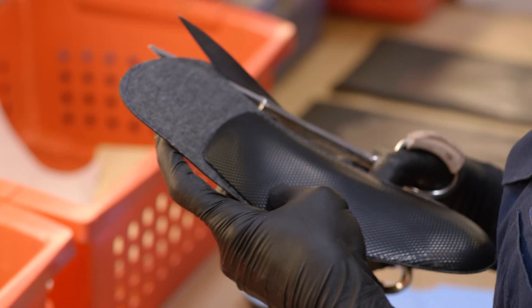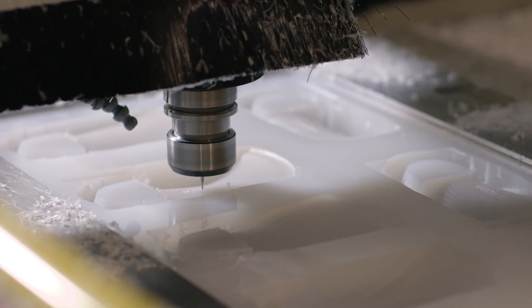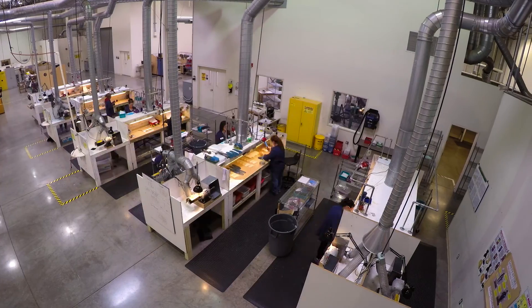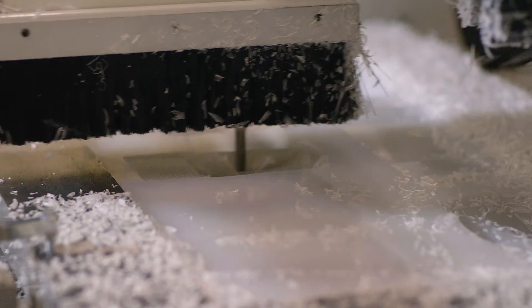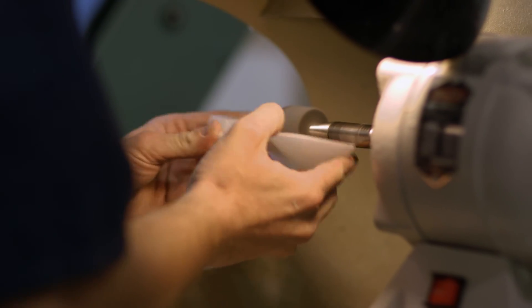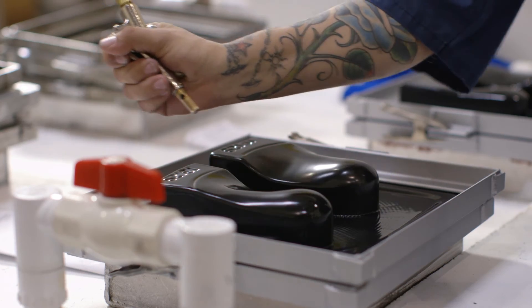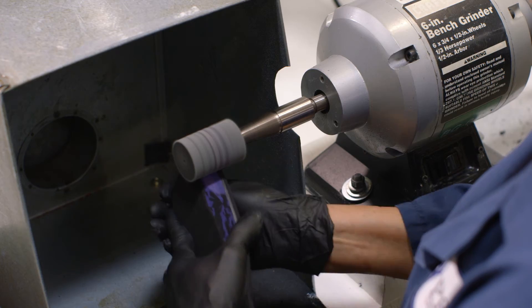At ProLab, we have the perfect marriage of handcrafted and cutting-edge technology for our manufacturing process. Every step along the way is custom. We don't use prefabricated shells, we don't estimate what the shape of the foot looks like or what the size of the foot is. We know what it is.